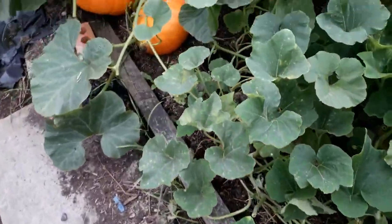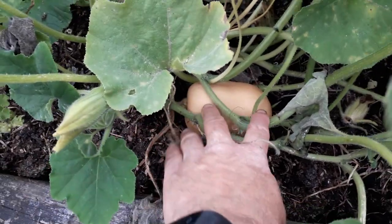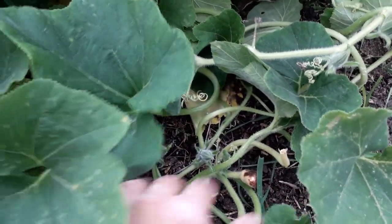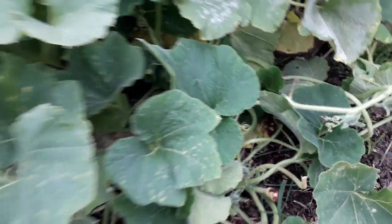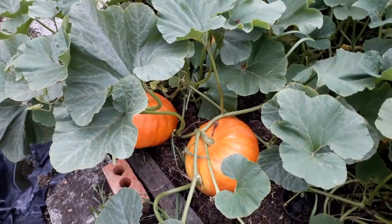Butternut squashes - disappointing really. I've got one tiny one there which is about half the size of a normal butternut squash. It might grow, I don't know. It's not really got anything else on there; there's a couple of non-pollinated bits. It's just not throwing out female flowers.